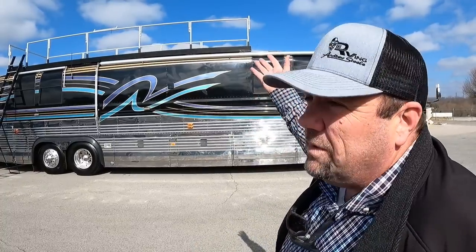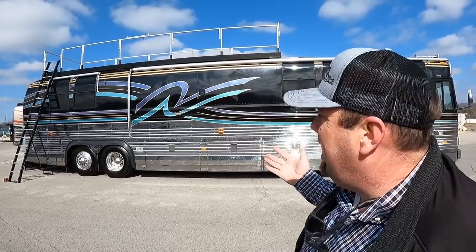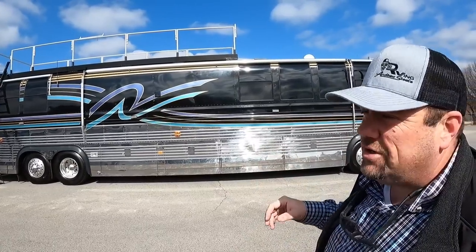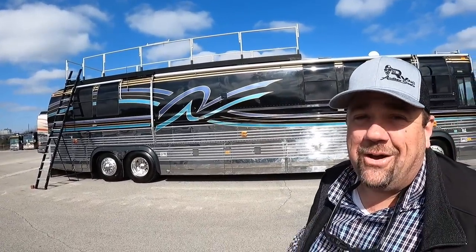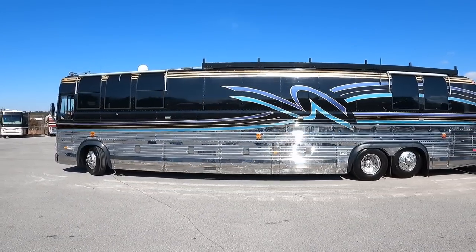What is the story on this coach? This is really a piece of artwork and a piece of history when it comes to Liberty Coach and Prevost — '98 XL, Detroit 60. If you want to go to the racetrack and be the talk, everybody's going to want to be on top of your coach at the racetrack with this one. Non-slide coach, we're going to do another video taking it for a test drive.